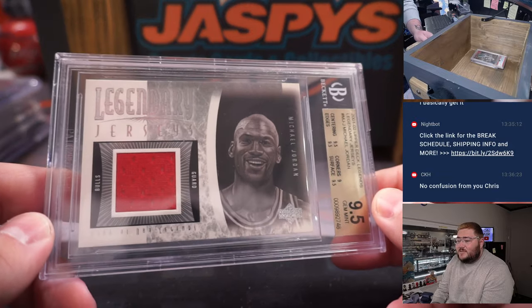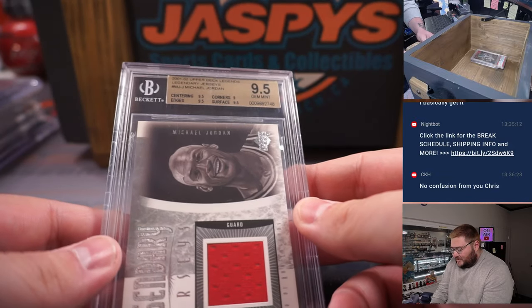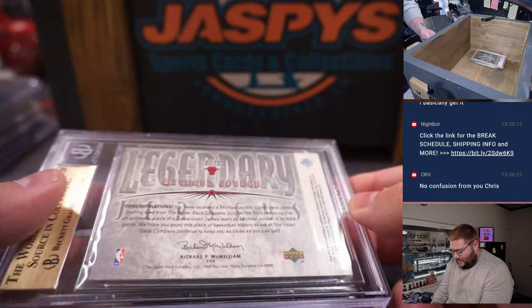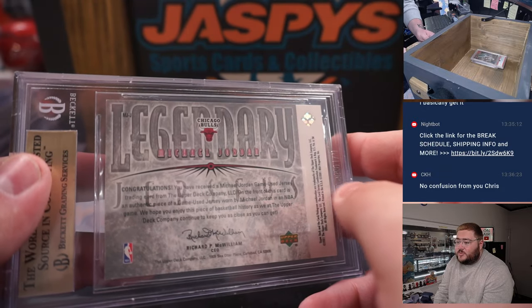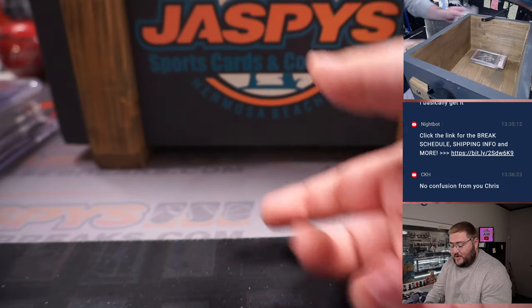Legendary jerseys — Michael Jordan, Chicago Bulls edition, from 2001-2002 Upper Deck Legends. 9.5 on the card grade, non-numbered but like all the Upper Deck stuff — game used, authentic game-used jersey patch. Michael Jordan. Very nice.